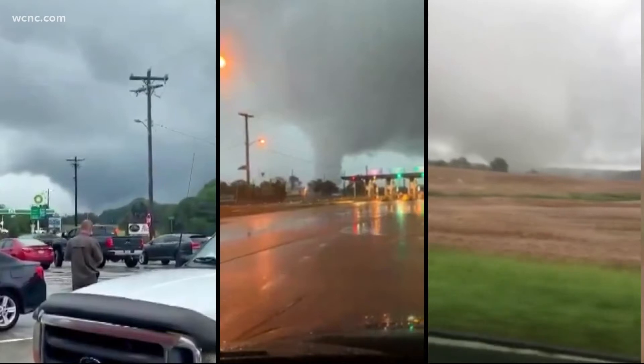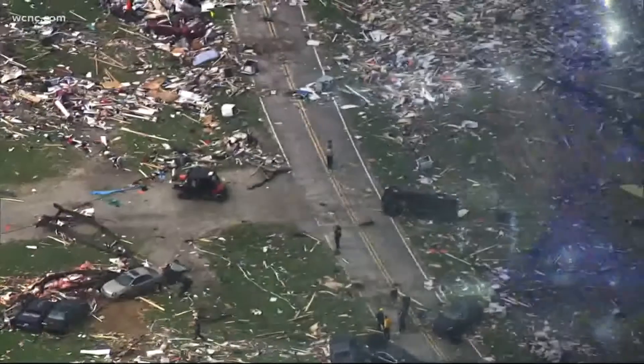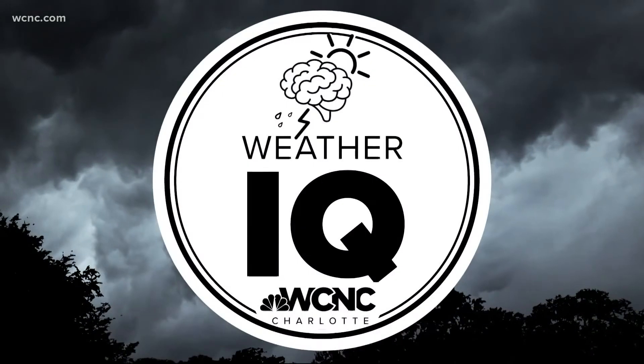Hurricane and tropical storm produced tornadoes happen very fast with little warning. So whenever one makes landfall, the tornado threat becomes elevated and tornado watches are likely. With WCNC Charlotte, I'm meteorologist Chris Mulcahy, and now we're all a little bit more weather-wise.